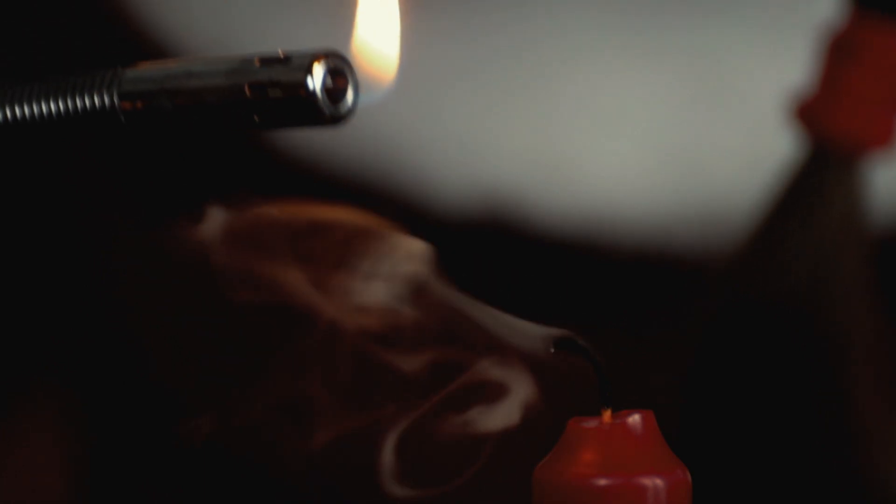One or two seconds later, Mrs. Santa wants to light the candle again from diagonally above. What happens?